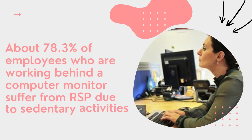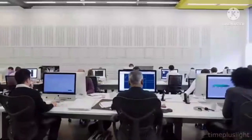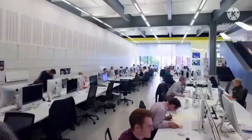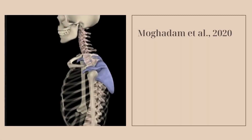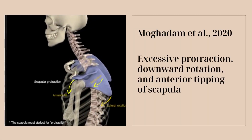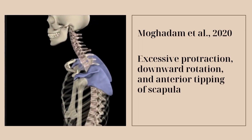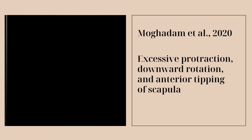In the introduction, based on Negetti et al. 2014, about 78.3 percent of office workers who are working behind a computer monitor suffer from rounded shoulder posture due to sedentary activities.